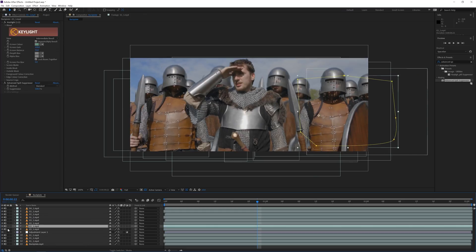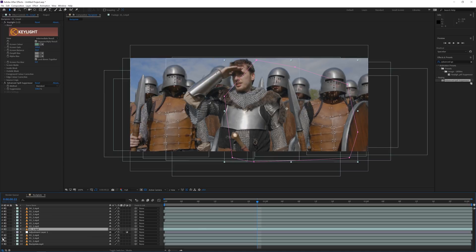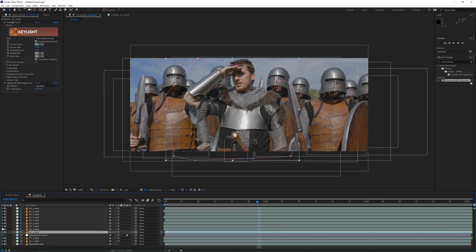One little problem I ran into was that my green screen wasn't big enough, so the warriors' legs weren't on the green screen. I could have rotoscoped it, but instead I just changed the aspect ratio to a more cinematic widescreen. You could rotoscope it if you want to. You can also blur the people in the background layer a little bit to give more of a feeling of depth in your shot.